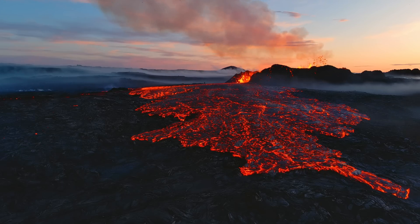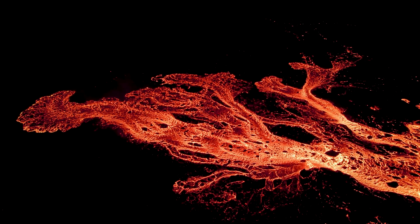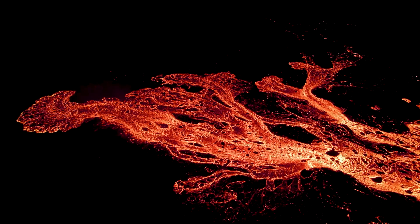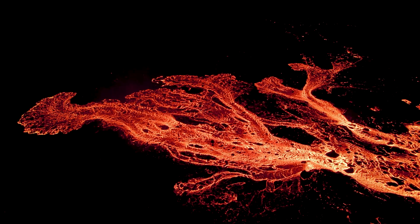There is however good news for those of us who have this passion for volcanoes. Tourist eruptions like we just had will be on and off for the next two to three hundred years.